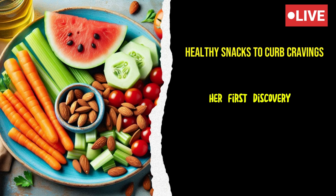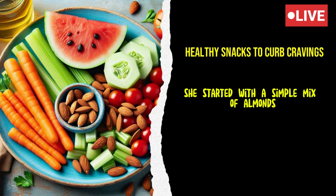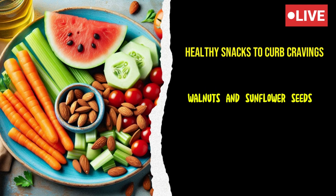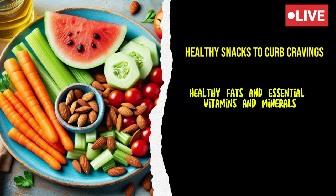Her first discovery was the versatility of nuts and seeds. She started with a simple mix of almonds, walnuts, and sunflower seeds. These tiny powerhouses are packed with protein, healthy fats, and essential vitamins and minerals.